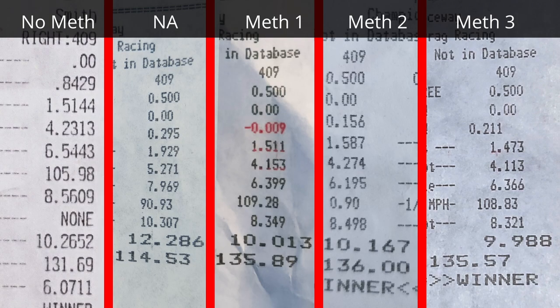There is so much data we got from the meth injection that's why we're here first. So let's take a look at the time slips of the passes. Going left to right, we have no methanol, then a naturally aspirated hit, followed by three methanol passes.